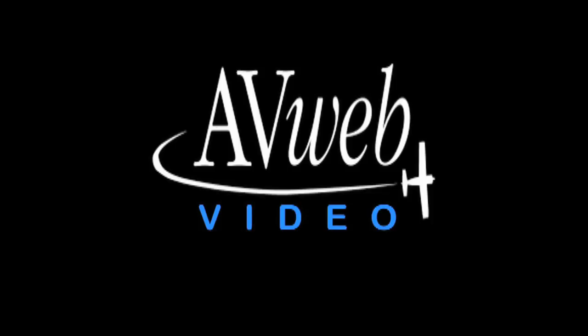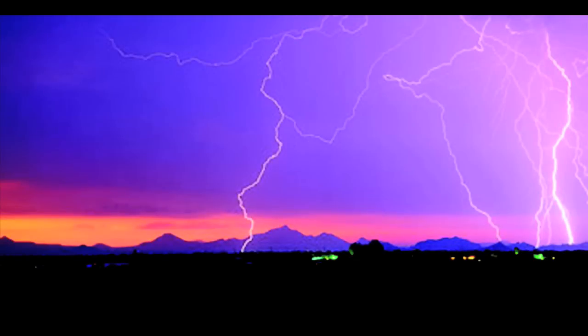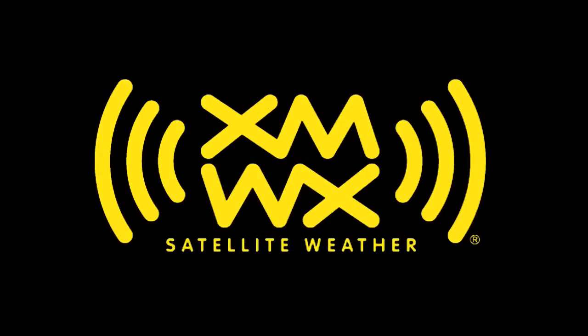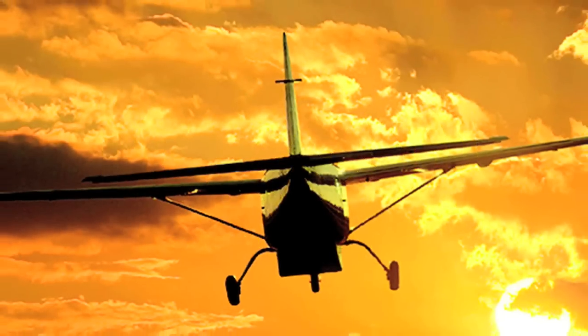Brought to you by the Bose Headset 10 and by XMWX Satellite Weather. XMWX Satellite Weather is as vital as vision. Never fly blind again when you add XMWX Satellite Weather to your onboard electronics suite today. Come see the latest XMWX Satellite Weather has to offer at the AOPA Aviation Summit, Booth 731.